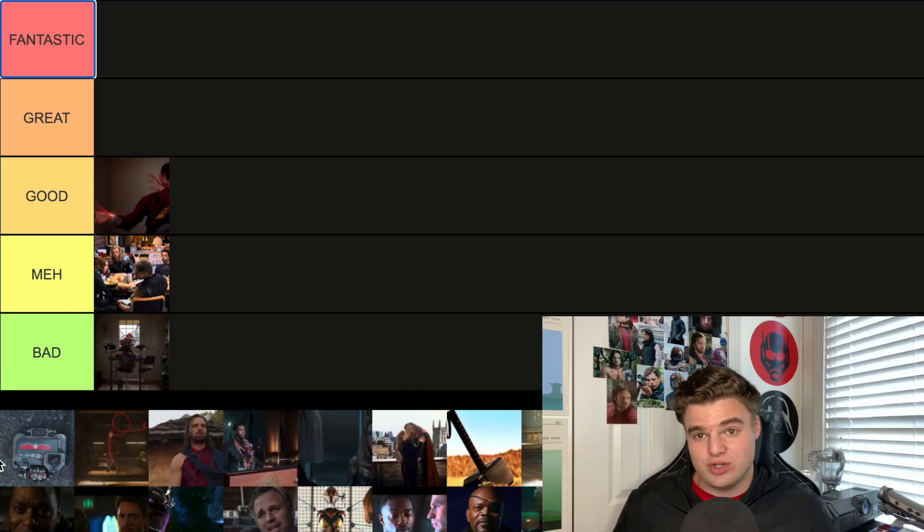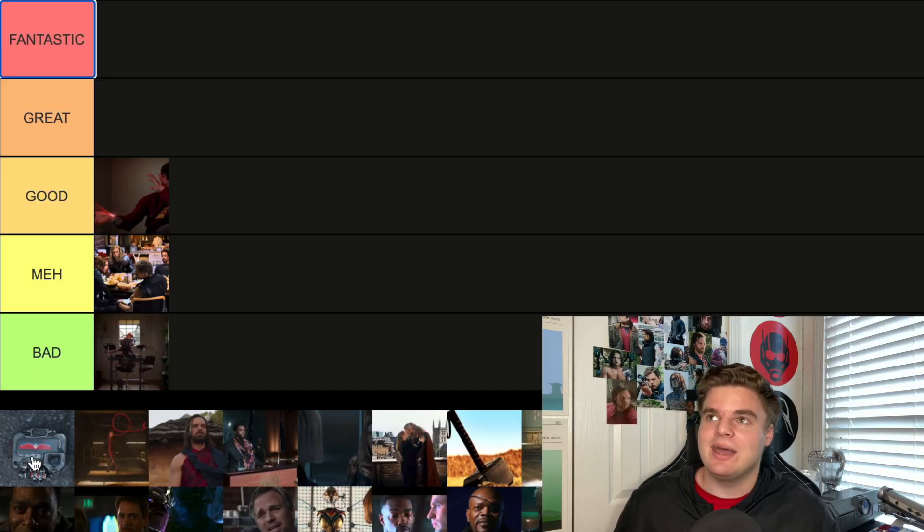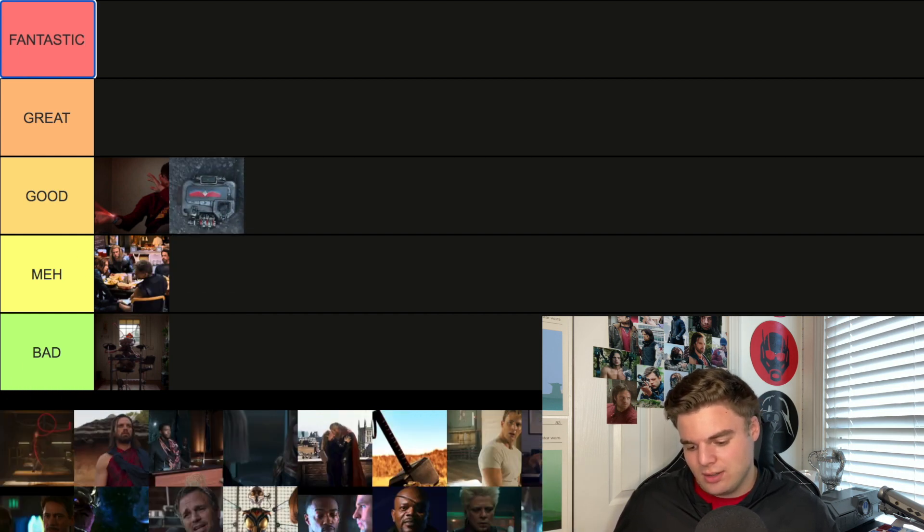The post-credit scene for Avengers Infinity War — Nick Fury gets dusted, Maria Hill gets dusted, and there's a little pager on the ground with the Captain Marvel logo that pops up. I got pretty excited in the theater — someone yelled out 'Captain Marvel!' I have to put my thoughts about the actual Captain Marvel movie to the side, because at the time I liked the moment a lot. I'll go Good — it was the first hint of that movie we even got.